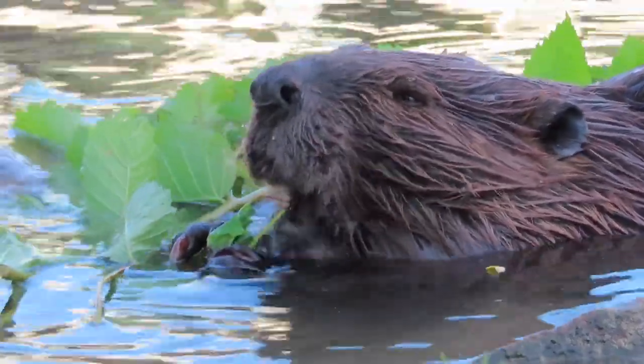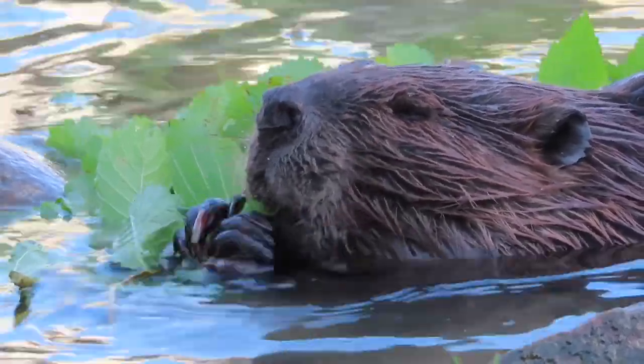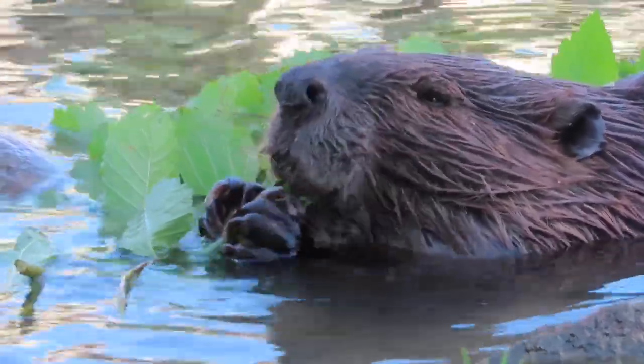Hello beaver fans, it's Mike here of Mike's Videos of Beavers. Today's video is going to start out by starring good old Chewbarka, who is the adult male in the downtown river family.